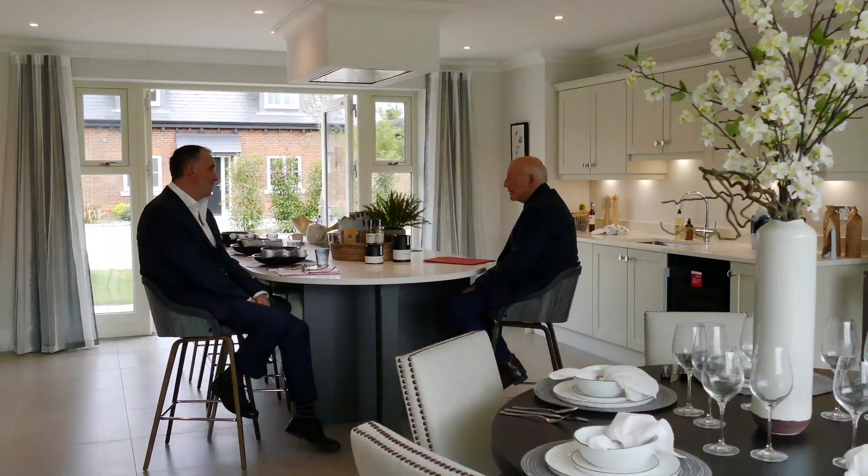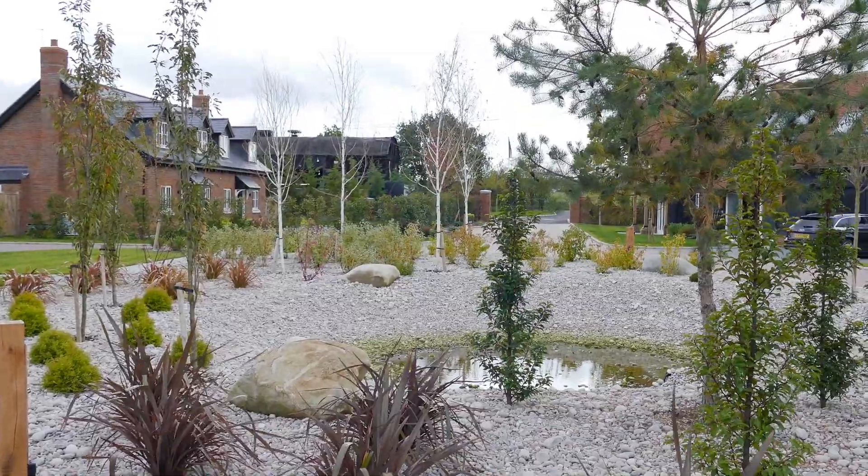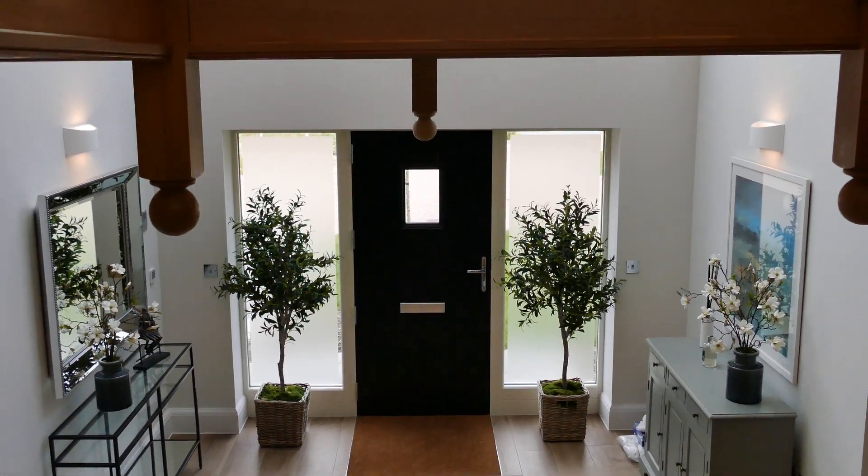I'm here today with the developer Mark Knight from Runnymede Homes and I'm going to ask him a few key questions. So Mark, what's been the biggest challenge in completing this project? One of the biggest challenges we saw at the outset was the ridge height — through planning we have a constraint of seven meters ridge height.